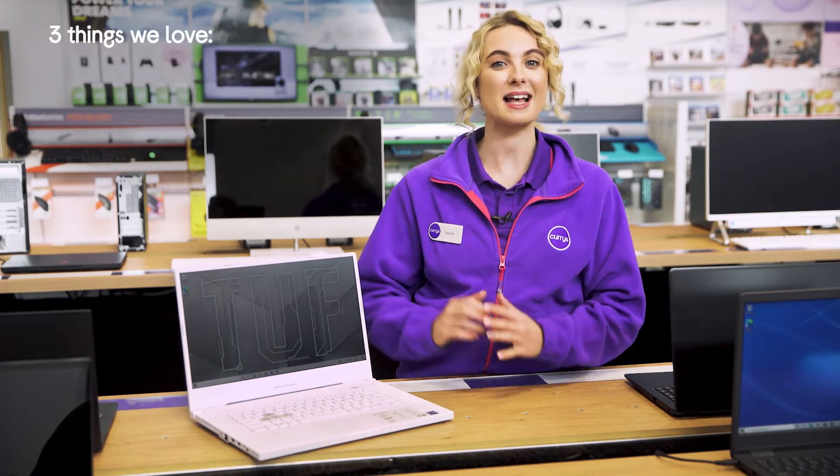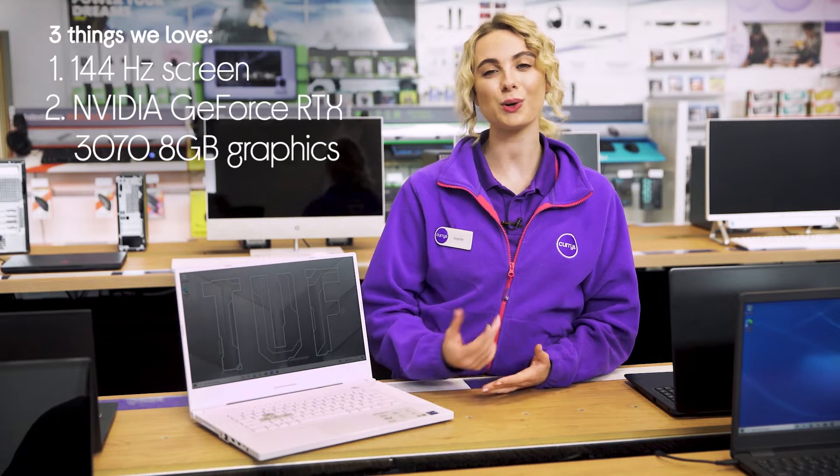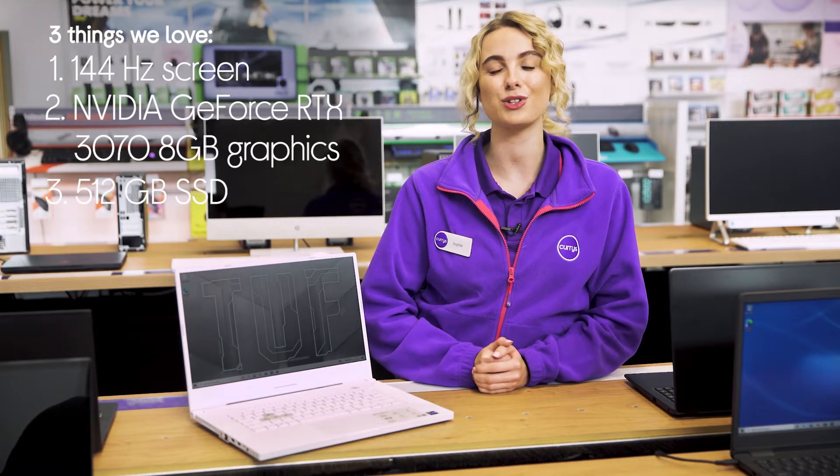Hey, it's Sophie, and here are three things we love about this Asus laptop. It makes action look seamless, lets you enjoy all the latest games, and lets you load your saves quickly.